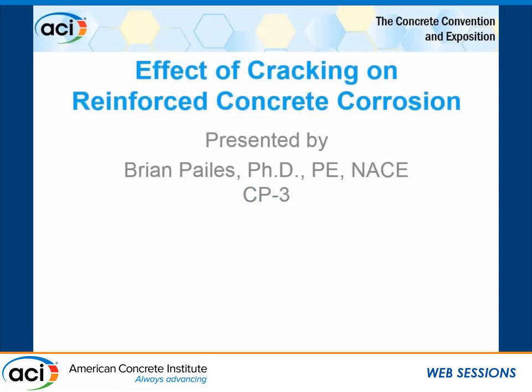Our last presenter will be Brian Pales from Rutgers University. Thank you very much. I haven't been at Rutgers for four years — I forgot to update my ACI profile for a long time. I work for Vector Corrosion Services these days. Today, I'll be talking about the effect of cracking on reinforced concrete corrosion, putting this in the perspective of field examples and projects that I've looked at over the last four or five years with VCS.